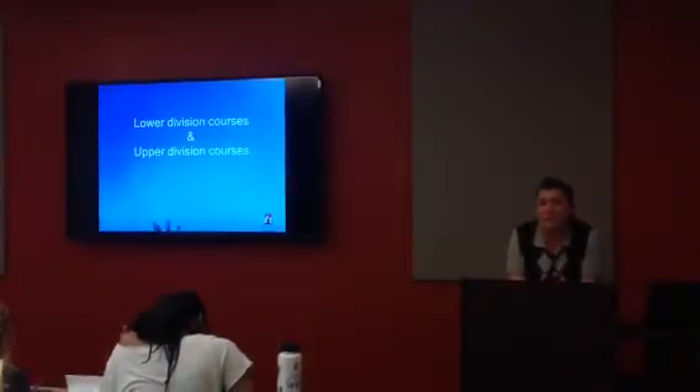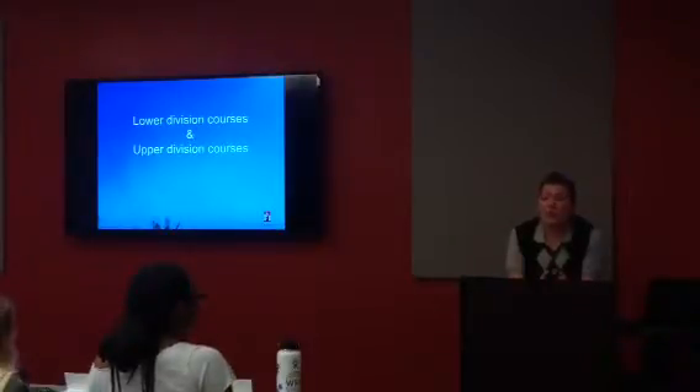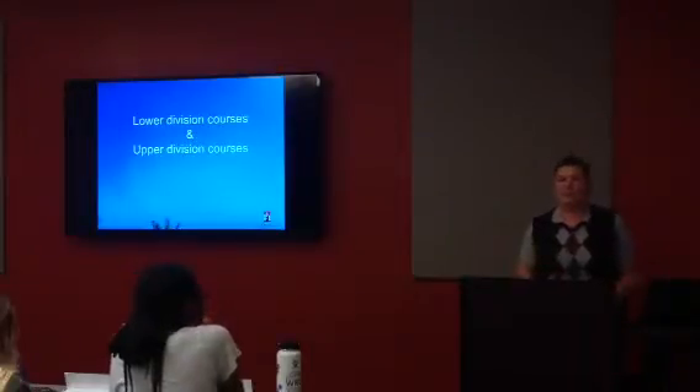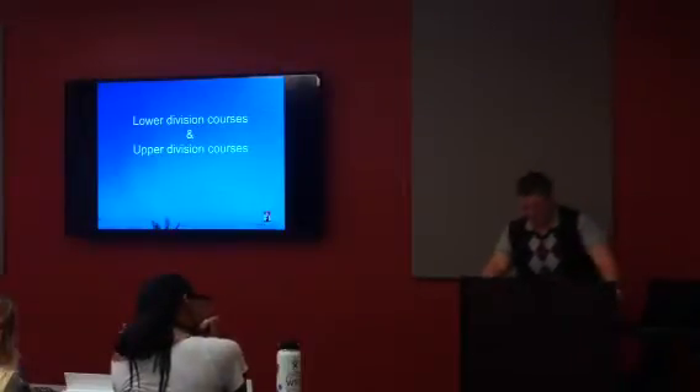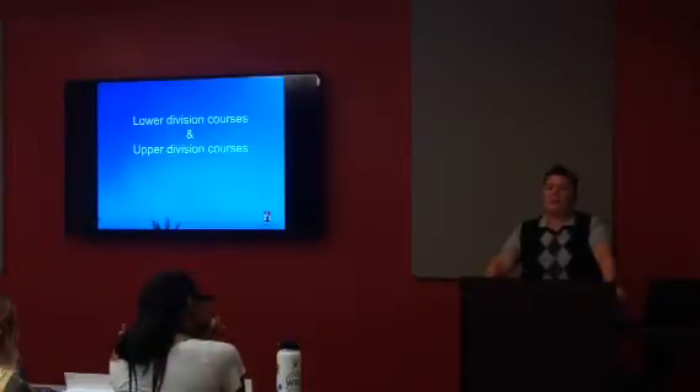Question: are there upper division classes that graduate students take? When students hear the word upper division, most think 300 through 499, because as undergraduates you're usually taking 300 and 400 level classes. However, classes numbered 500 through 599 are also upper division — undergraduates can take them, but they're also acceptable for advanced degrees, so graduate students may be taking those 500-level courses as well.